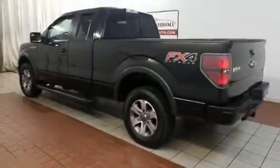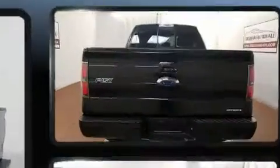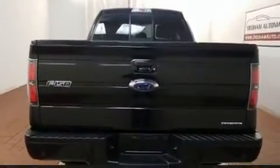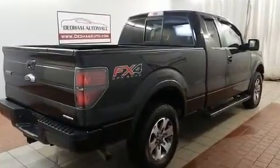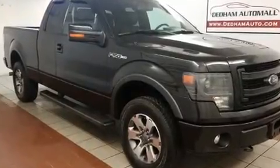Here's a great deal on a 2013 Ford F-150. Top features include a split folding rear seat, a tachometer, variably intermittent wipers, a rear step bumper, and air conditioning. Audio features include an AM/FM radio and four well-positioned speakers.